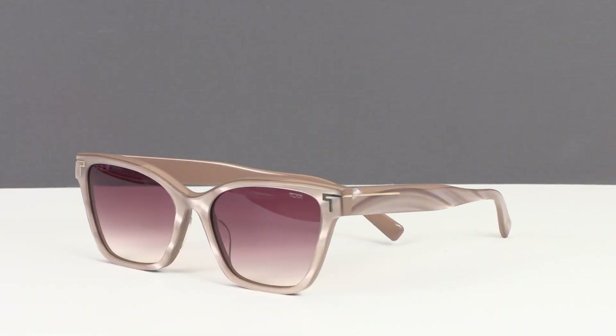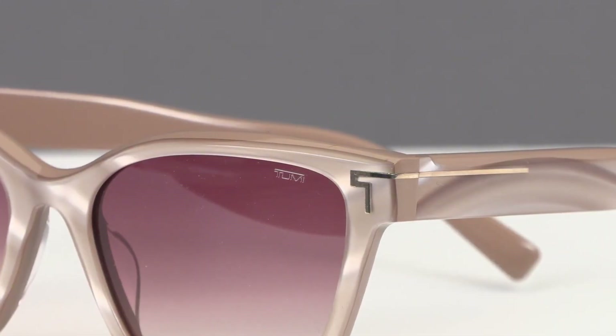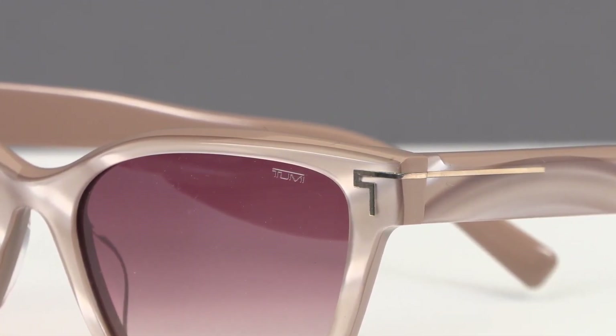The STU 512 is a perfect complement to the optical frame, with a unique pearlized colorway that mimics Tumi's 19-degree pattern, in addition to more classic colors.